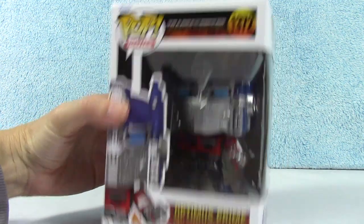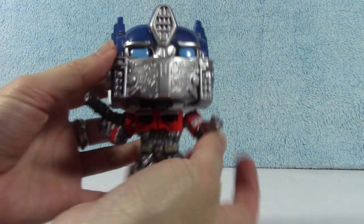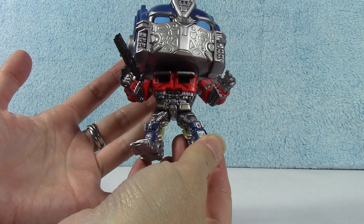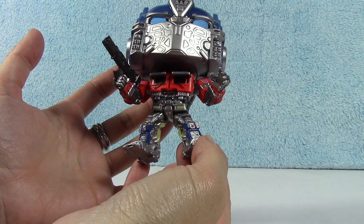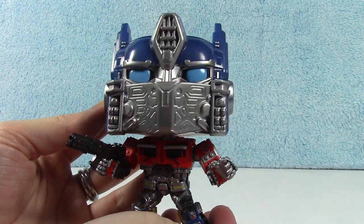Alright, let's take him out and have a look. There he is — good ol' Optimus. He looks cool. He's got a lot of detail on him. You can see everything: his windows, the windshield wipers, all those little buttons and gadgets. There's his gun. Very cool. Even his mask has a lot of cool detail.